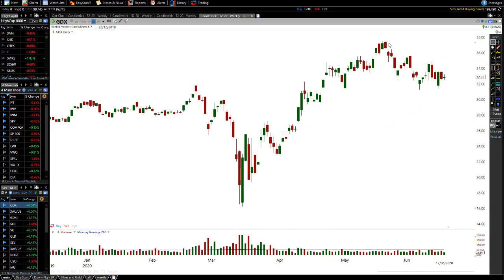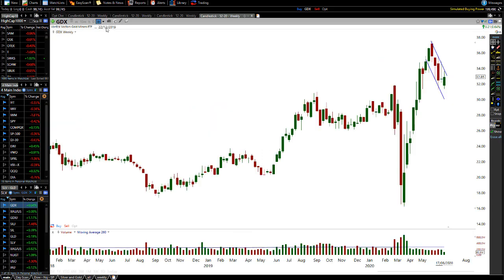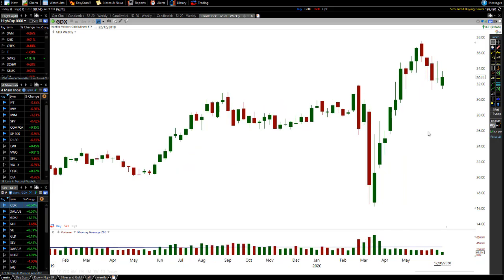Moving on now to GDX. On the daily chart, we're getting a very short-term pullback right now. I don't know exactly how long this pullback is going to continue or how long it's going to last, but what I do know is — looking at the weekly chart — let me erase everything off the screen.